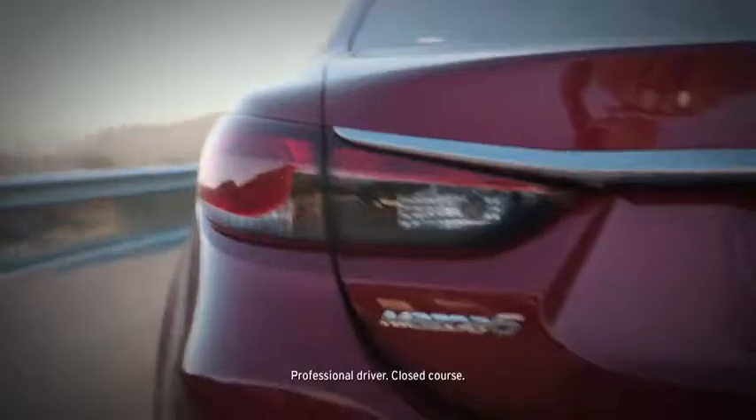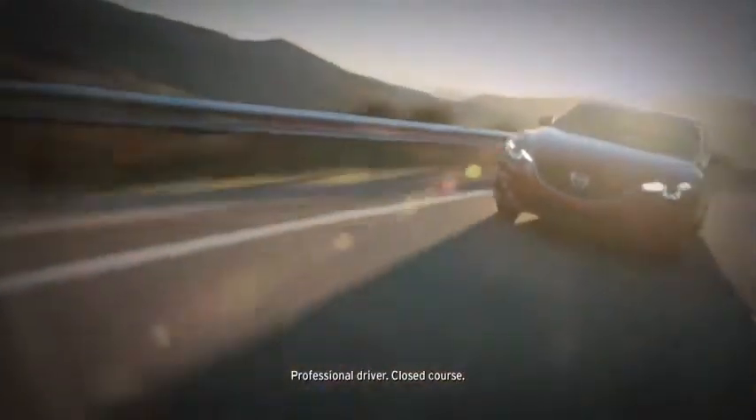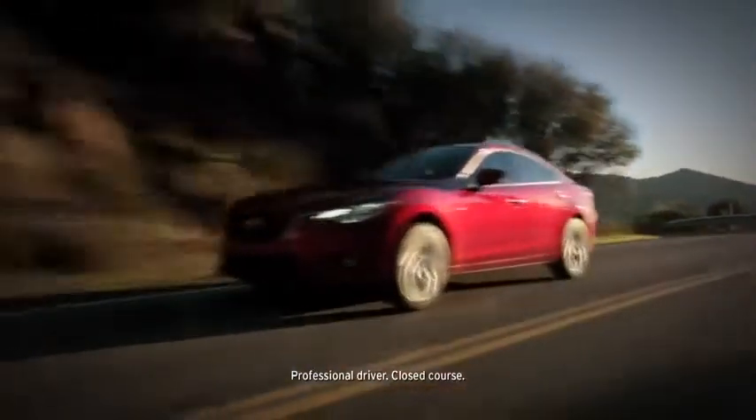It's time for a new beginning. Time to expect more from a midsize sedan — more style and better technology, performance, and efficiency.